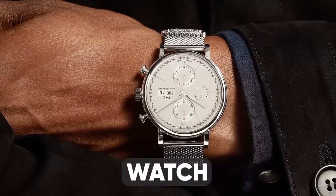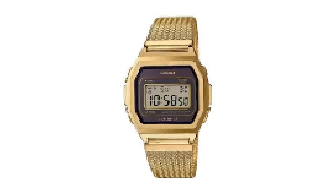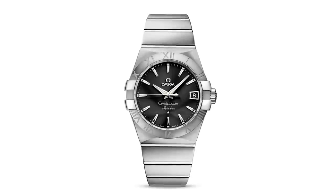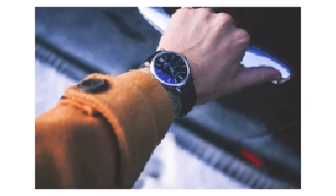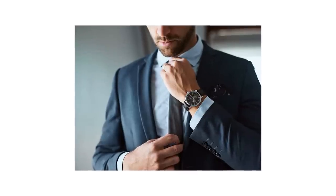Moving on to essential men's accessories — we have an item that really puts the "time" in timeless style: a classic wristwatch. Whether you prefer an 80s-style retro Casio or a stainless steel Omega, a good watch conveys your unique sense of style while showing the world that you're a guy who cares about those little details. It also gives you one less reason to look at your phone.